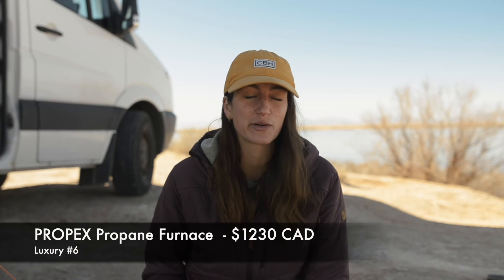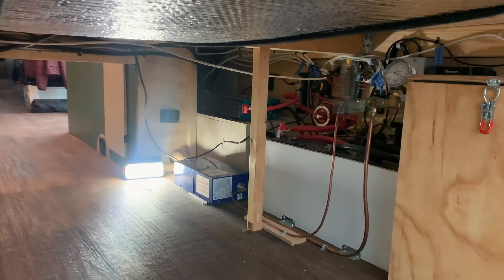Number six: our propane furnace. The brand is Propex and this cost us approximately $1,230 Canadian. We debated back and forth whether or not we would need a furnace — it was kind of one of the last decisions we made about the van build — and honestly we are so glad we went ahead with the propane furnace. Being from Canada, I'm sure there will be plenty of nights in later fall or spring where we fire this up, and even being in the desert there have been plenty of nights where it's just been really nice to fire it up and be toasty warm.